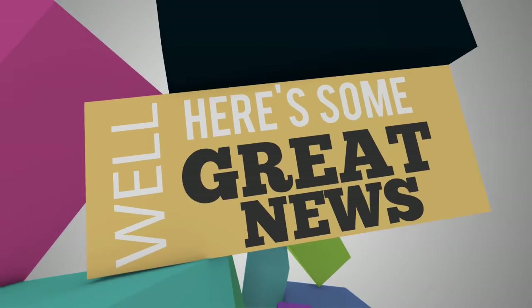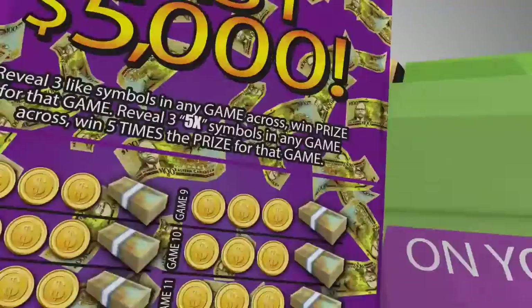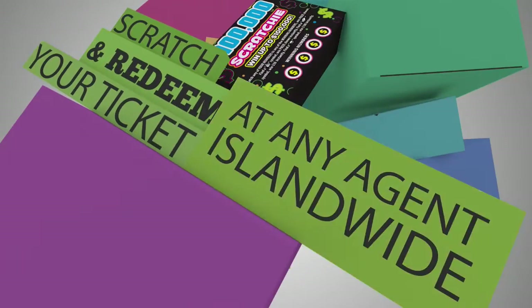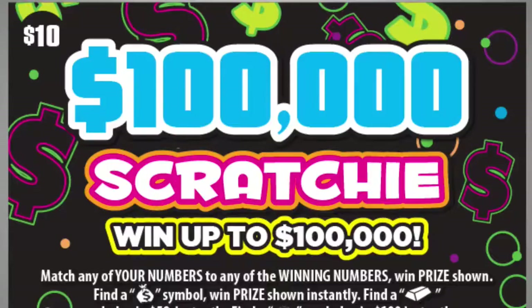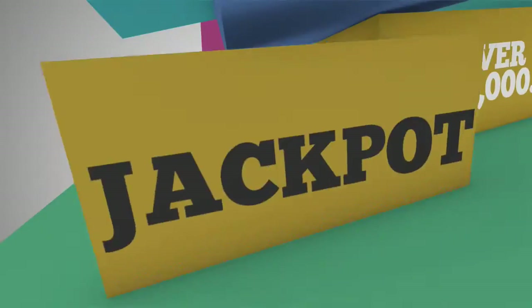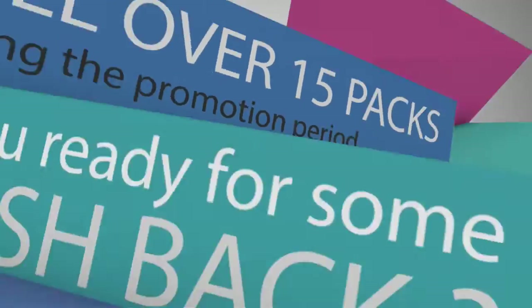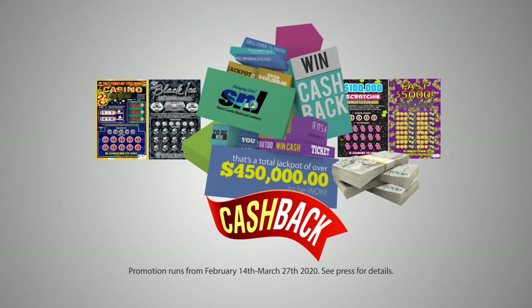Love winning instant cash? With every $10 purchase of Black Ice, Casino Night, Fast 5000, or $100,000 Scratchy Instant Tickets, you get a chance to win over $18,000 cash back on your non-winning tickets. Scratch and redeem your tickets at any agent island-wide. If it's a non-winning ticket, you can win cash back. That's a total jackpot of over $450,000 to be won. Lottery operators, you too can win cash if you sell over 15 packs during the promotion period. Promotion runs from February 14th to March 27th, 2020. St. Lucia National Lottery — we're changing lives.